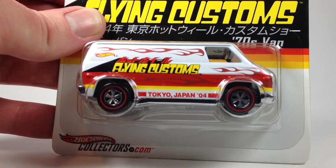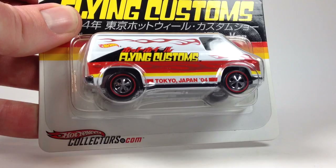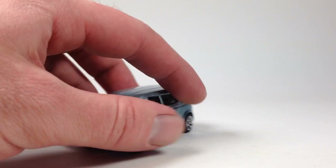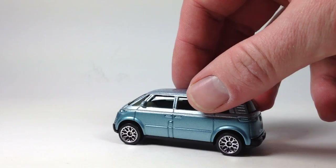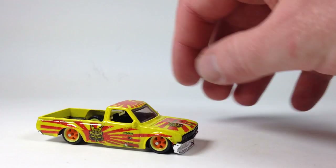I'm partially a loose collector and partially a carded collector and I fight with that decision all the time. A lot of people keep everything packaged, a lot of people keep everything loose — I do a mix. There's really no logical reason as to what I keep carded and what I don't, unless I have two, so then one's carded and one's not — best of both worlds. I did decide to just open the little VW Microbus and I'll throw that with my other VW vans.